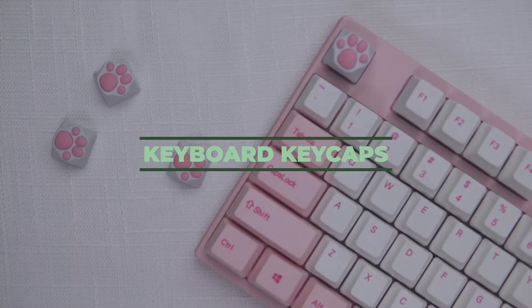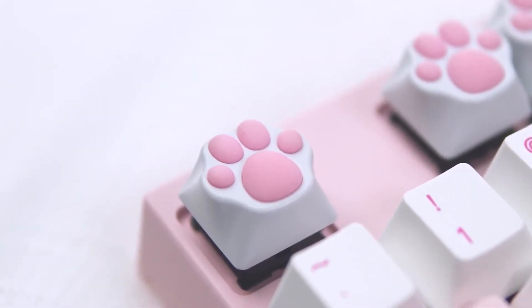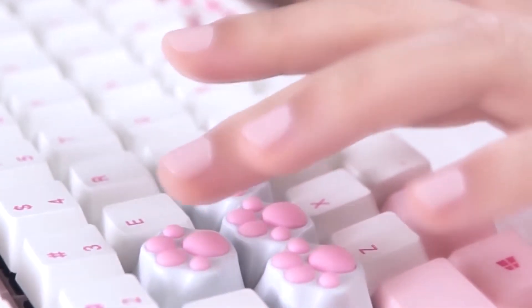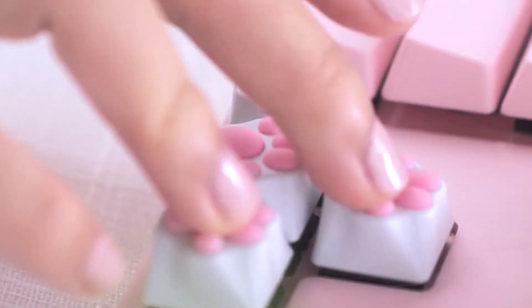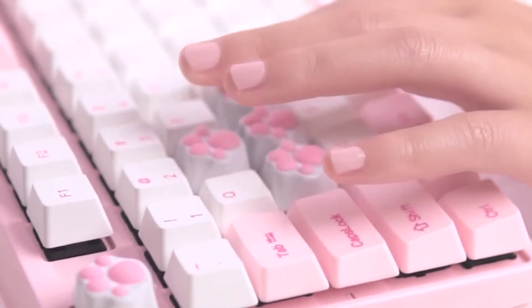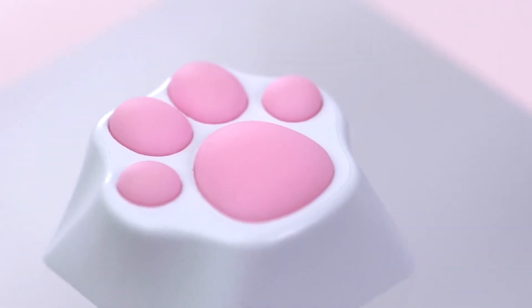Number 8: Keyboard Key Caps. This is one of the most creative keyboards you can find on the marketplace. Especially if you are obsessed with cats, this is probably the best product for you. The key caps are created with cat paws on them, and furthermore, you can change them into any color you want. Such an adorable PC accessory — they are created with silicone so you can enjoy the softness while using the keyboard.